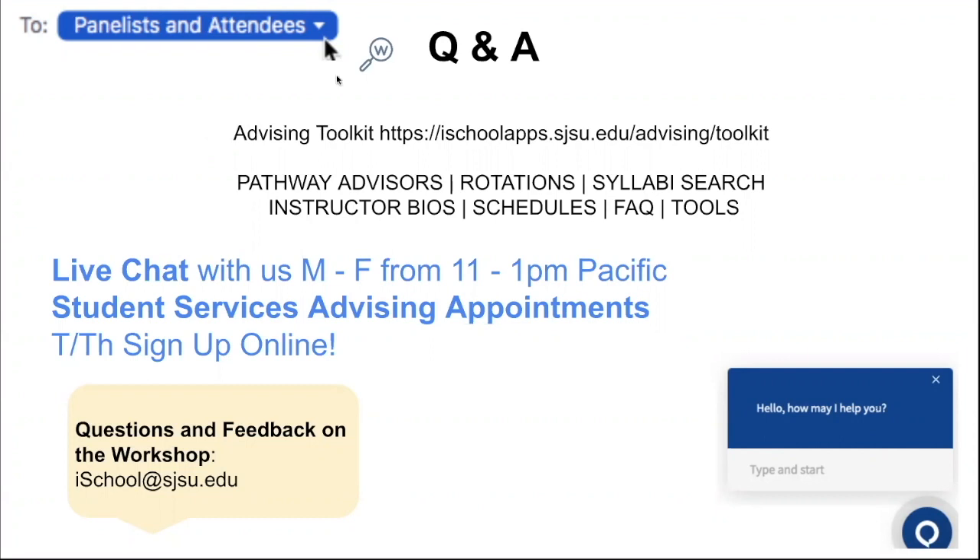On behalf of Taryn, the student services team, and Gina Lee, we'd love to thank all of our panelists and attendees. Thank you for taking your lunch break with us. This session will be added to our playlist on the school's YouTube presence. We encourage everyone with follow-up questions to contact us at iSchool or sign up for a student services appointment. Take great care, everyone, and thank you so much for attending today.